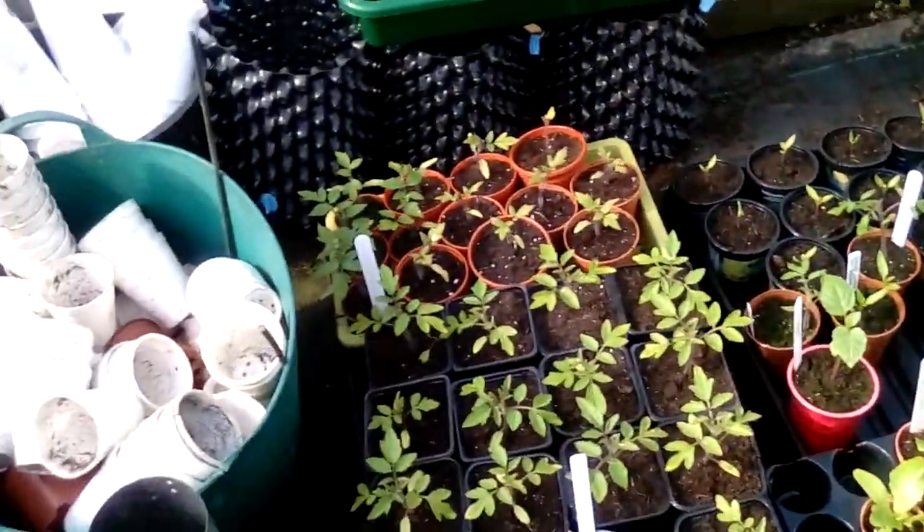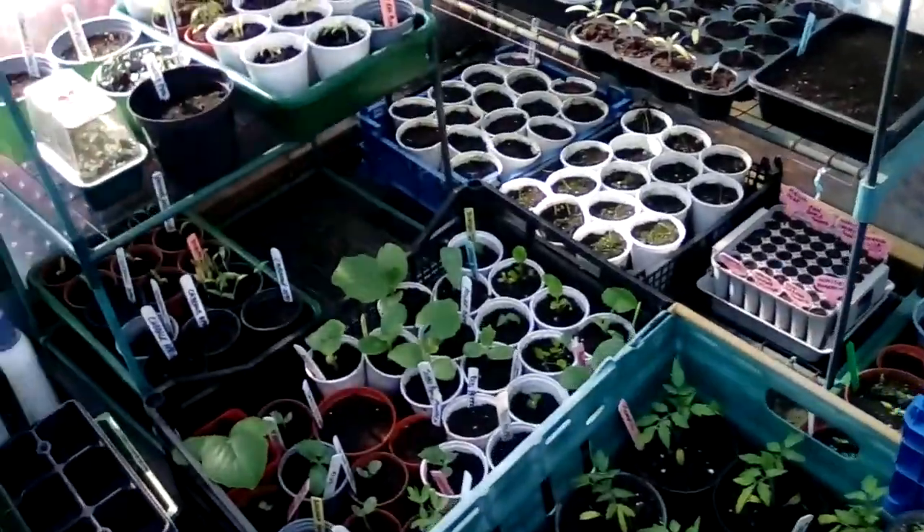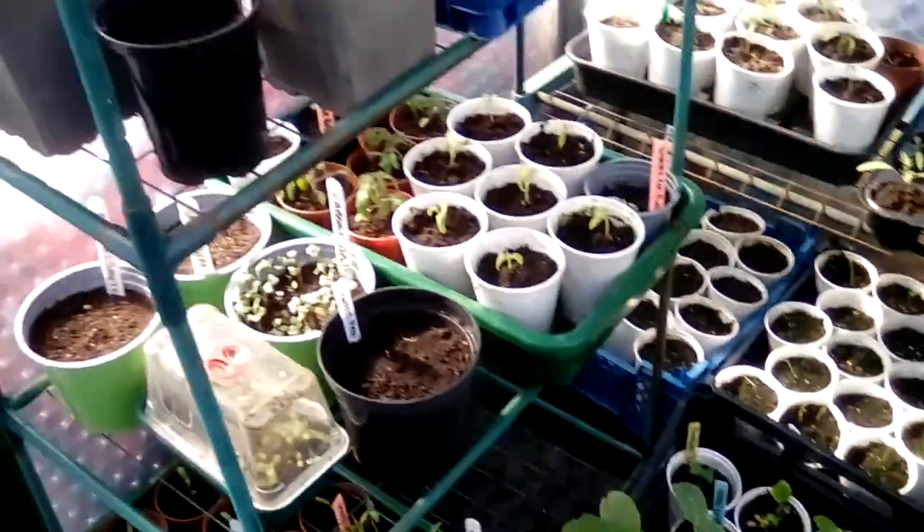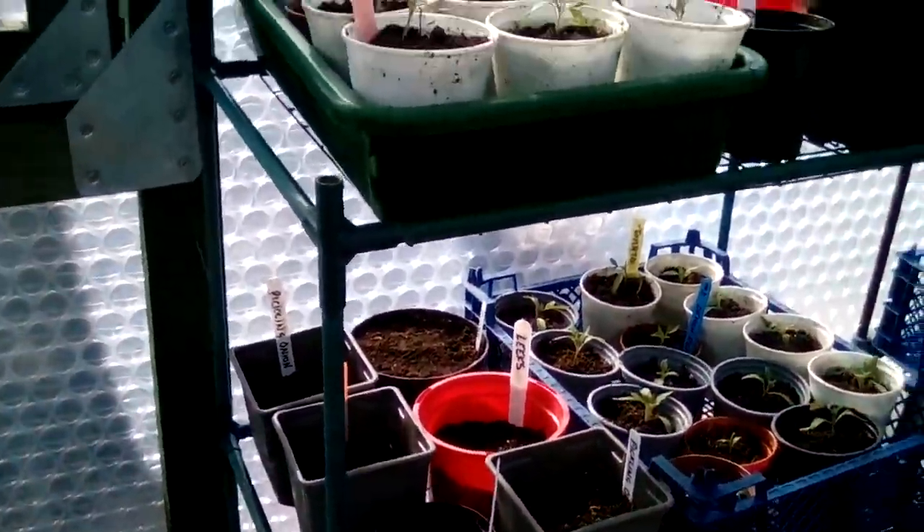This is just some more tomatoes. These are my tomatoes over this side which I've potted on, ready to take up to the allotment and some for work. And a mixture of different things.